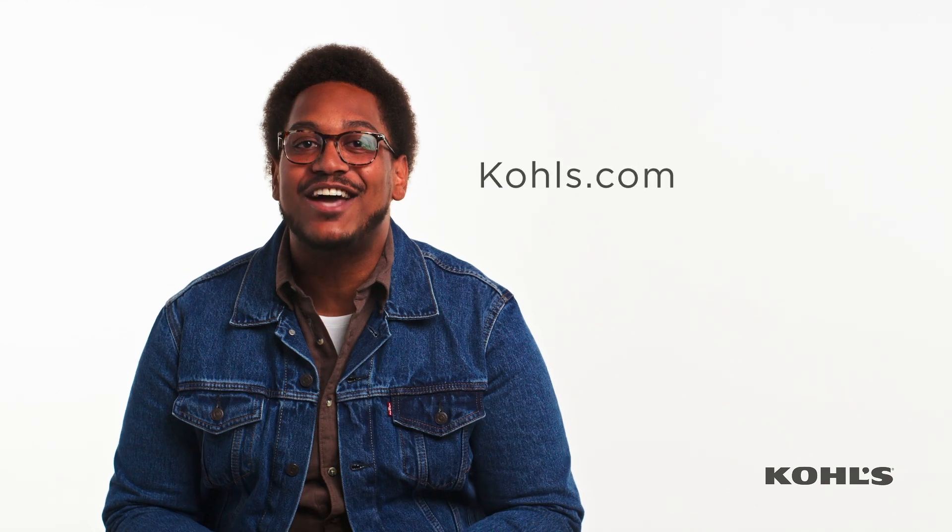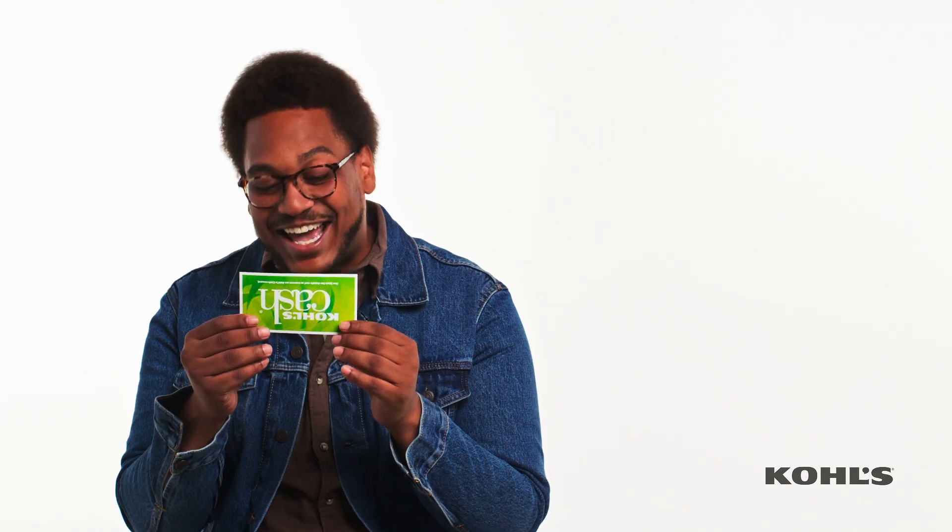You still got questions? Go to Kohl's.com/Kohl's Cash to learn more. Now, how am I gonna spend all of this Kohl's Cash?